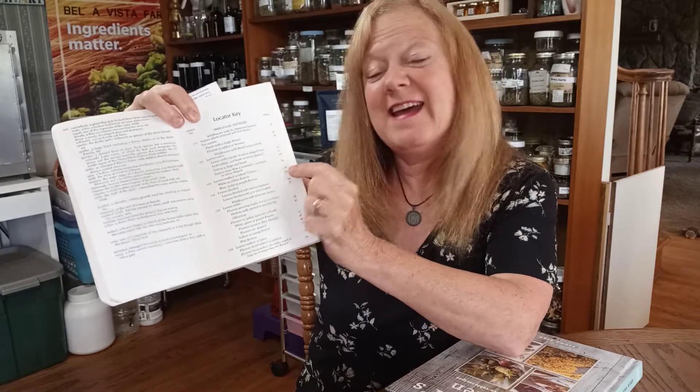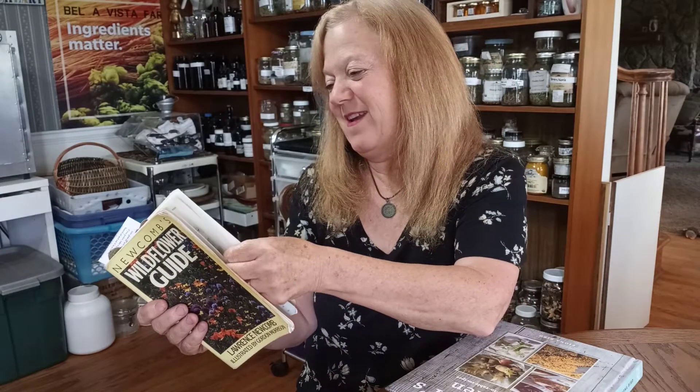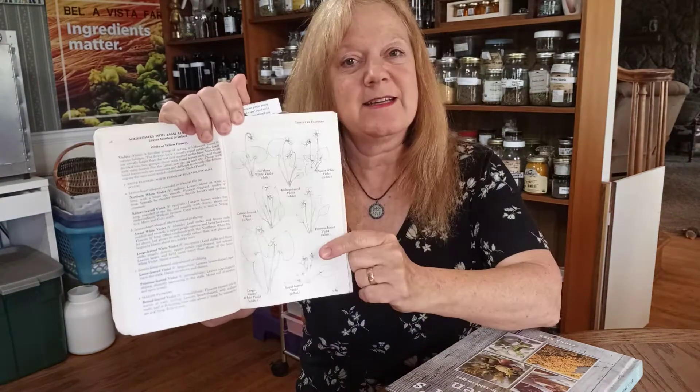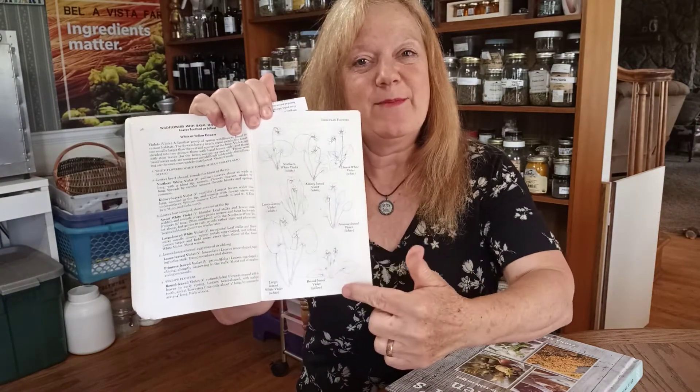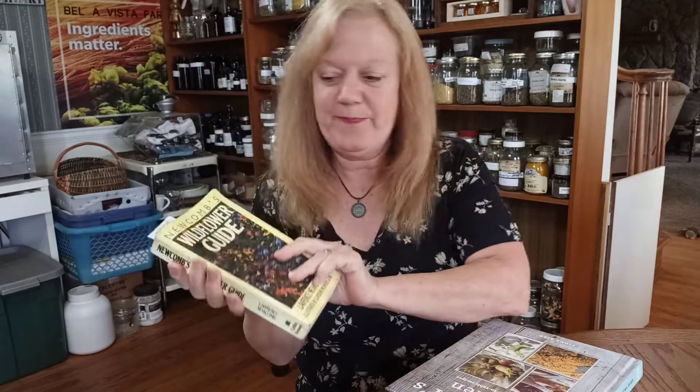Then you go to a page, say page 28 or 30, and it'll show you some different plants — and this happens to be violet. So it'll have your type of violet that's there. I love this book. This is invaluable to me.